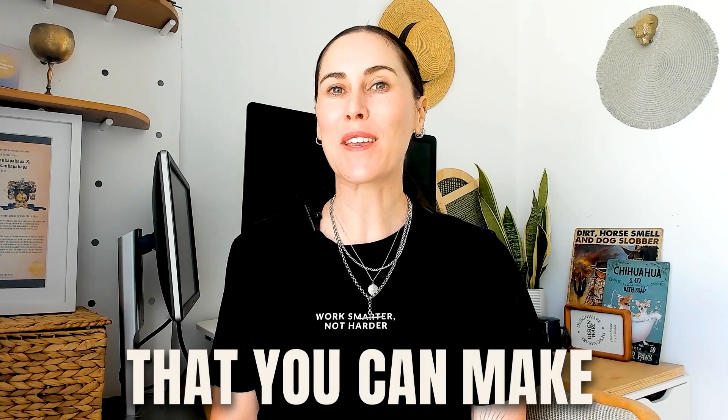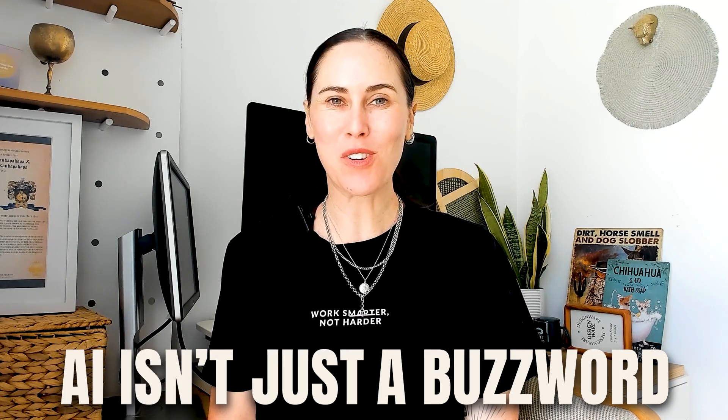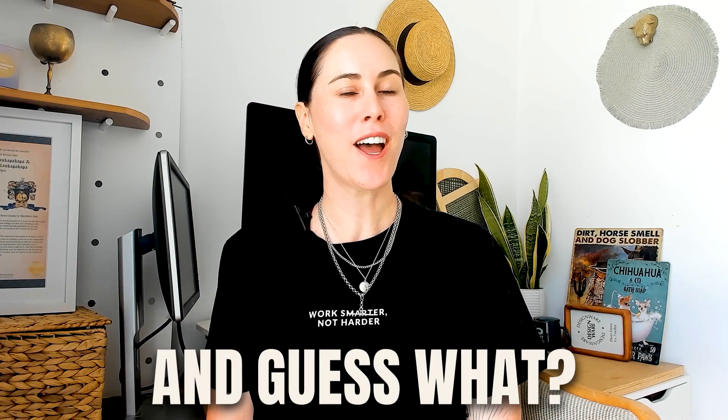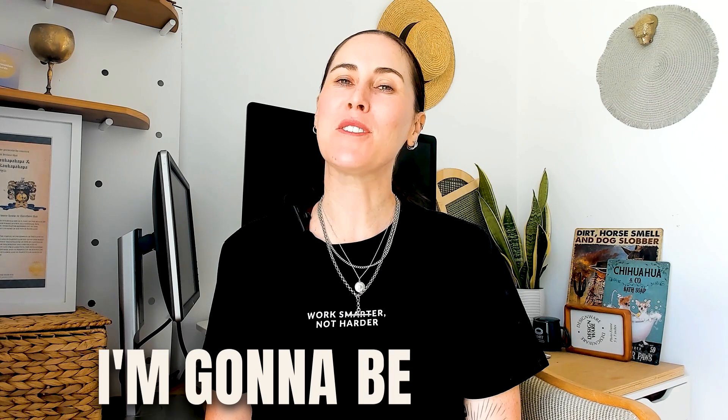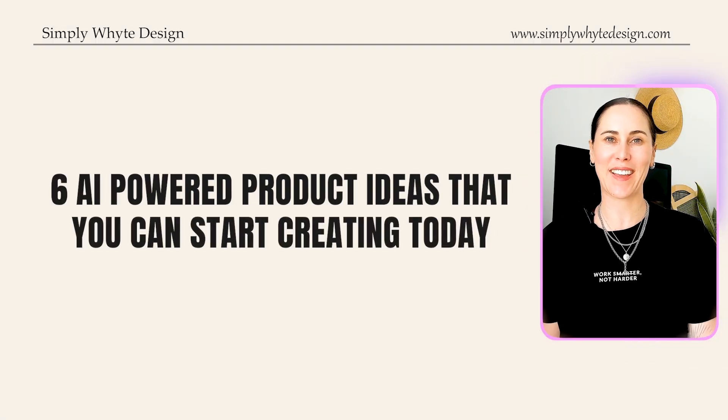Six digital product ideas that you can make with AI. AI isn't just a buzzword anymore — it is an endless opportunity for creating digital products. And you don't need to be really tech savvy or spend hours at your laptop to make these ideas work. In this video, I'm going to be sharing six AI-powered product ideas that you can start creating today.